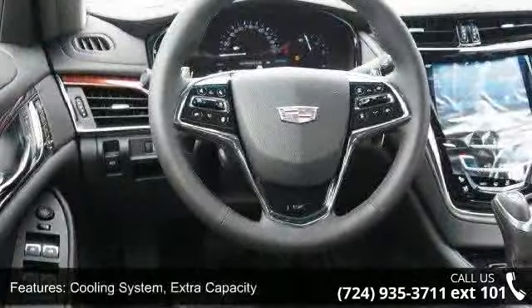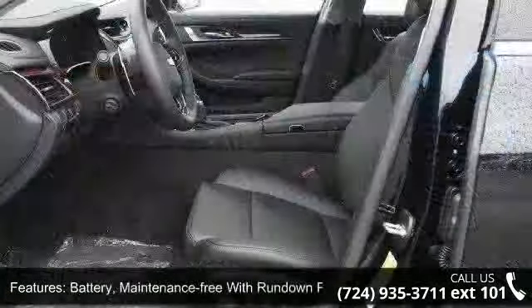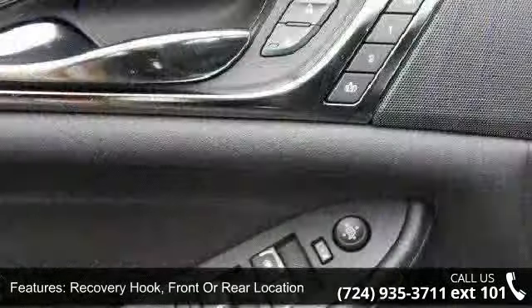Battery: maintenance free with rundown protection. Recovery hook: front or rear location. Chassis: continuously variable real-time damping magnetic ride control. Suspension: performance.